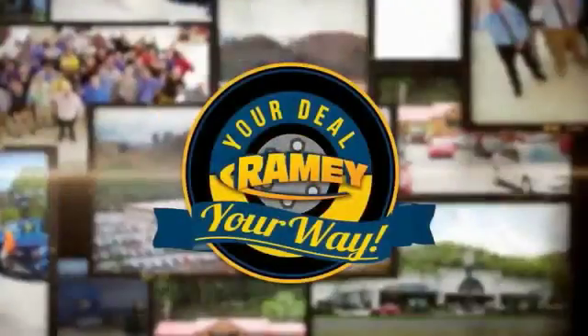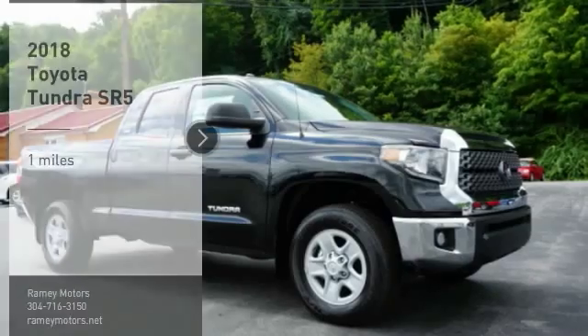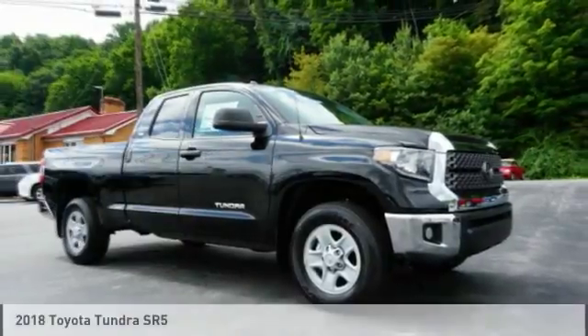When it's raining, it's your deal, your way. Take a ride in the 2018 Tundra.